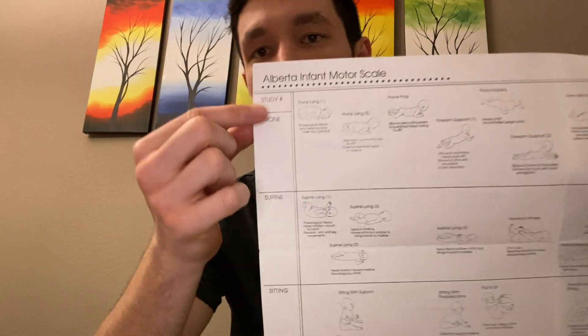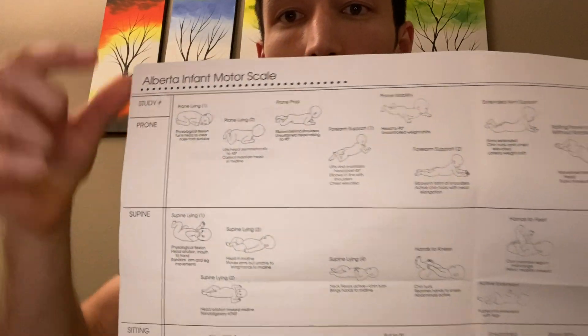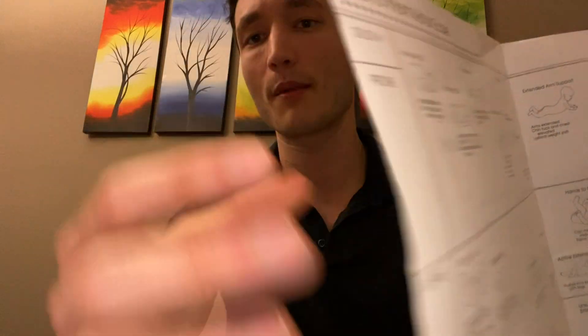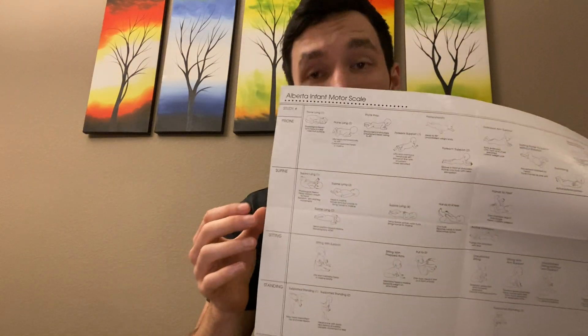This is an observational tool. You can put them in a position of prone, supine, sitting, and standing — those are the testing positions. But you cannot put them in specific positions within, say, prone. I've seen some clinicians put the child in a position and just see if they can maintain it; if they can, they get a point. That is not how this works. You allocate about five minutes for each of the testing positions, so in total it should take you about 20 minutes.